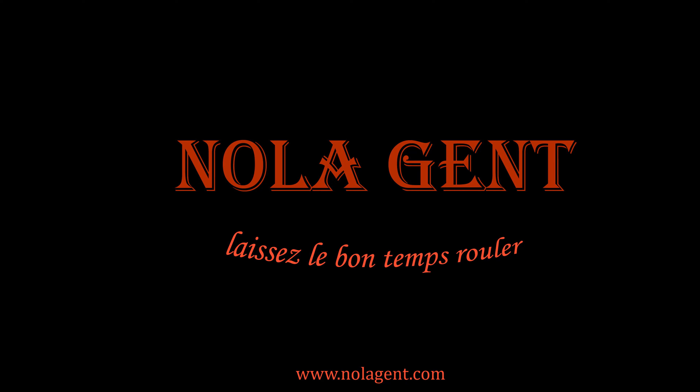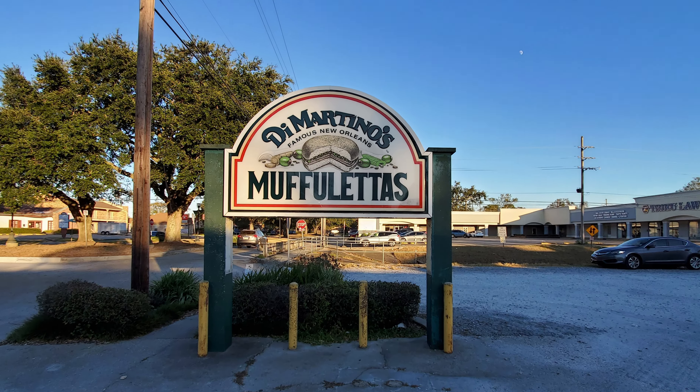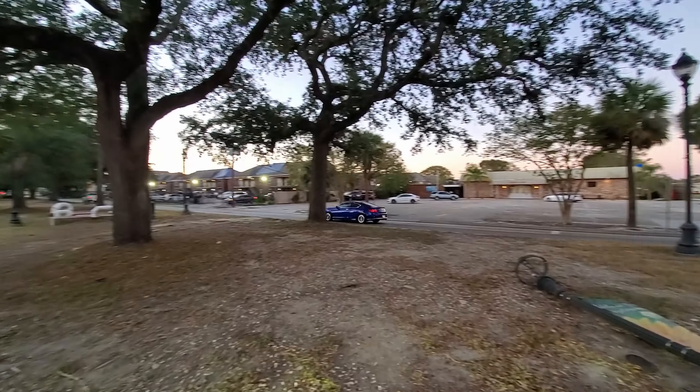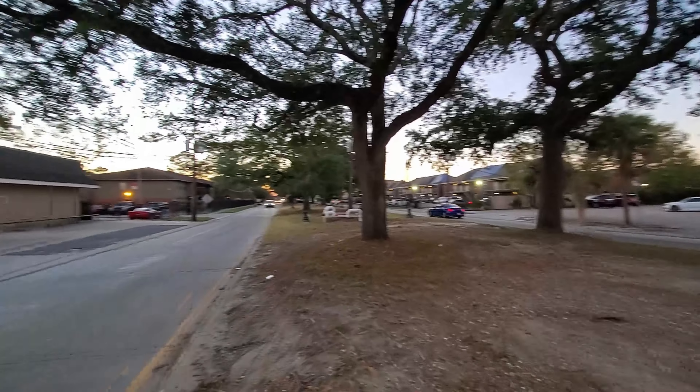Nolajent here on the West Bank of the Mississippi River in Tarrytown at DiMartino's Muffalettas — good stuff in here! Welcome to Nolajent. In this episode of our New Orleans Travel Vlog, we're in the New Orleans suburb of Tarrytown at DiMartino's Restaurant, which is a popular locals restaurant.